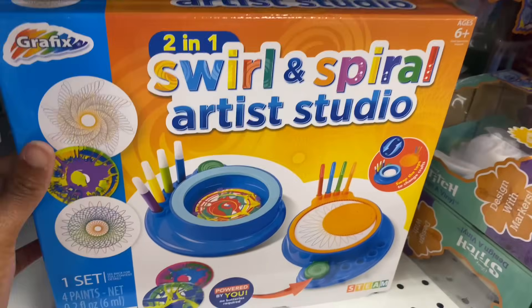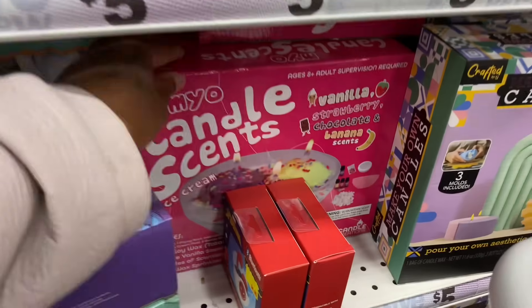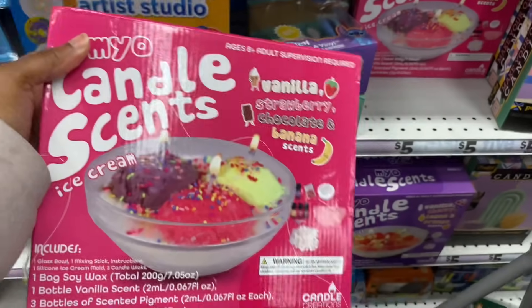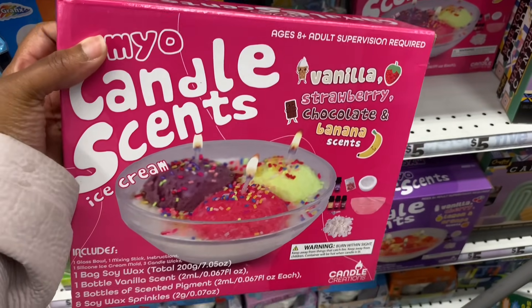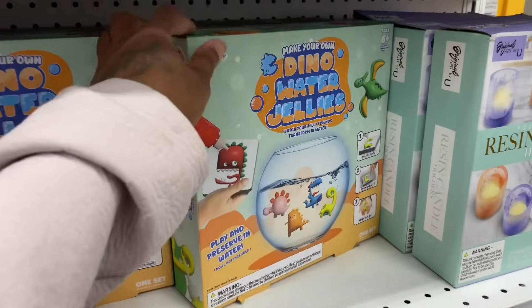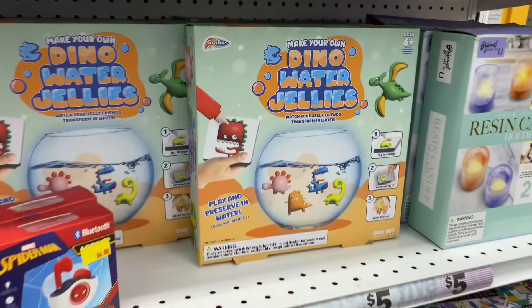There's a swirl spiral art studio, and a candle-scent kit where you can make your own candles — requires adult supervision. There's a dino water jelly, and a Hannah spa day — massage and soak hands, decorate with stickers. This is so cute! This is the perfect place for Christmas presents for kids — they have literally everything.